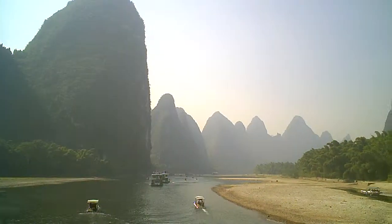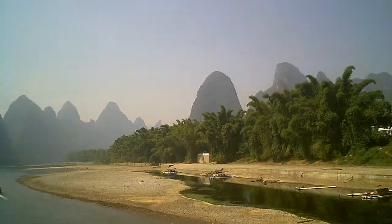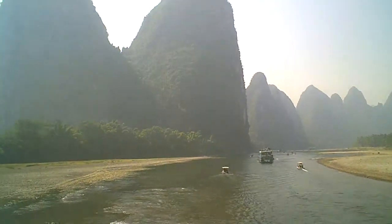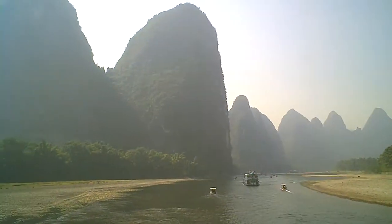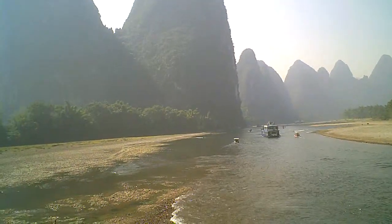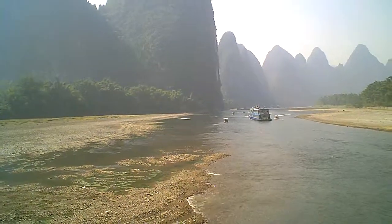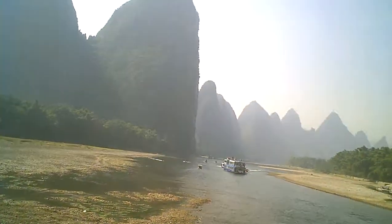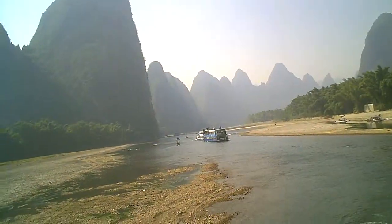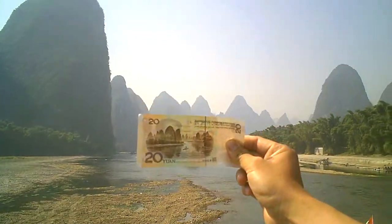This is the scene our guide tells us is the back of the 20 yuan bill. If you hand me a 20, I can put it on my video to show it. Let me get this money on my video.